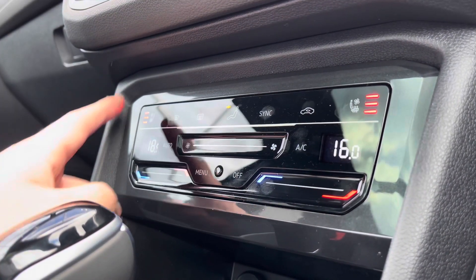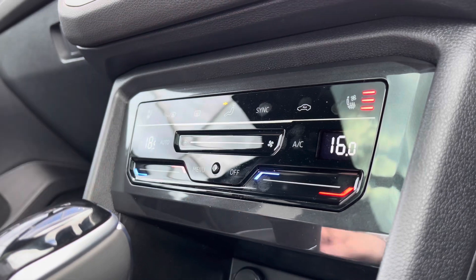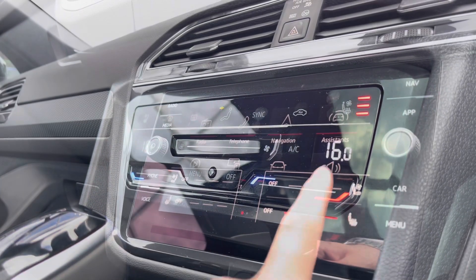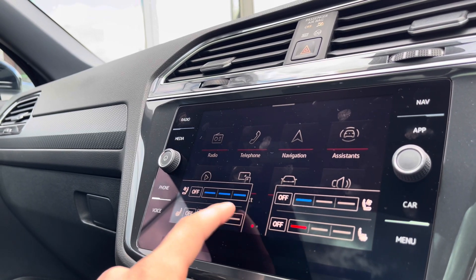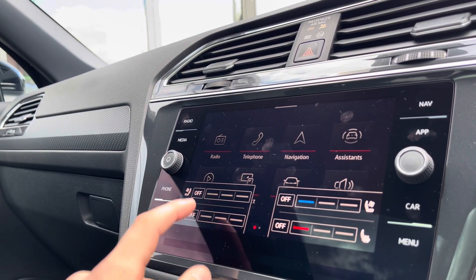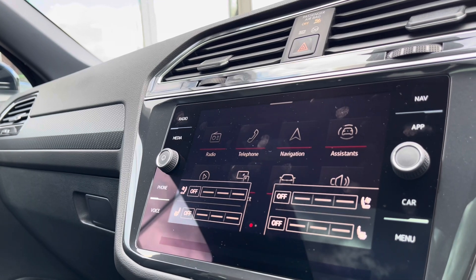Accessing the heated seats, we have three different heat intensities to choose from and these are separately controlled. You can also take control of the cooling function on the screen, with three different settings available for each. These can be separately controlled, making them perfect for use all year round.